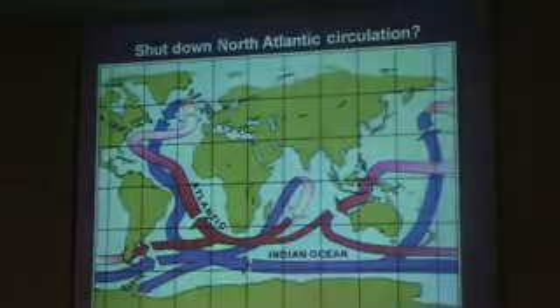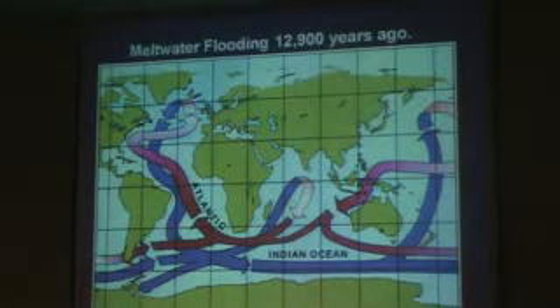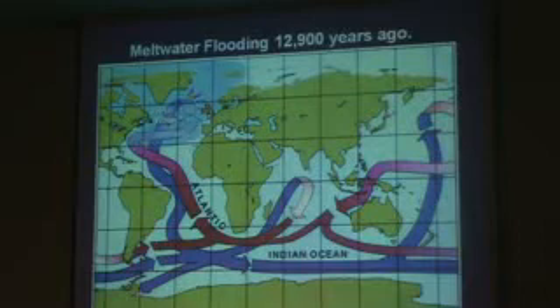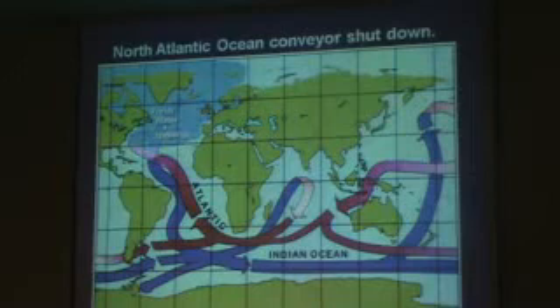Here's the conveyor itself. When it's working, it sweeps up from the south and goes in a circuit, drops back down, and goes all the way around the planet. Then suddenly, here's what happened 12,900 years ago: fresh water and icebergs flooded into the North Atlantic, and when they did, it shut down the conveyor.